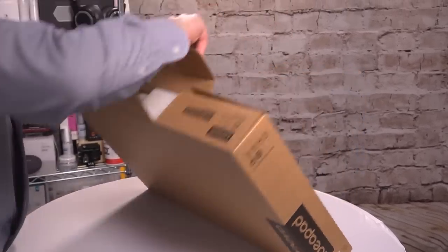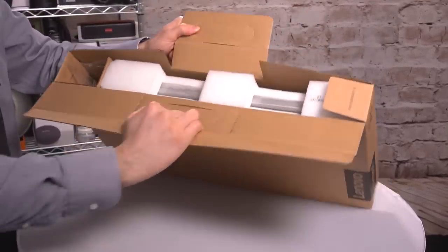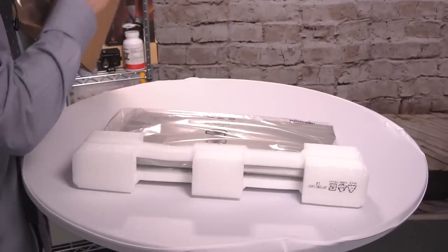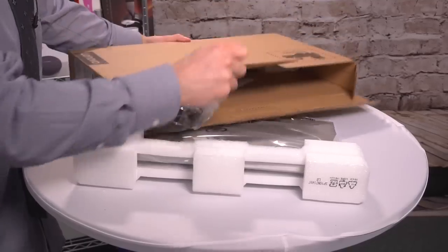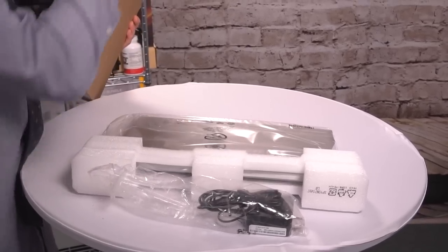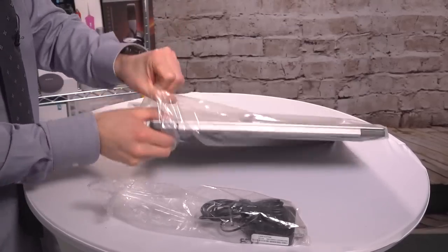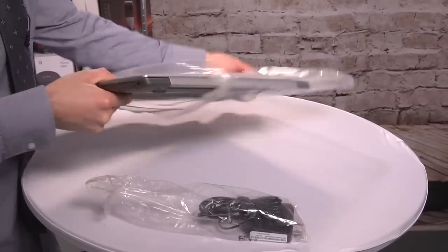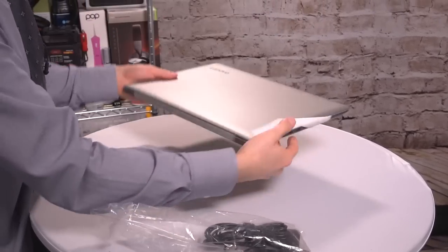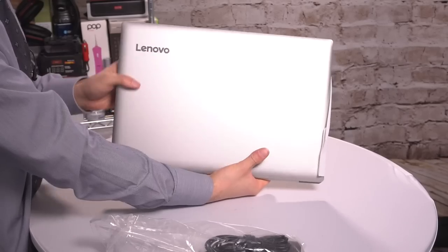This is a nice basic box — very well packaged though. I do like seeing a laptop wrapped properly. So we have the power adapter and the Lenovo warranty information. It's always very exciting to unbox a brand new laptop. The finish on this feels fantastic — very similar to a MacBook Pro. I love this.